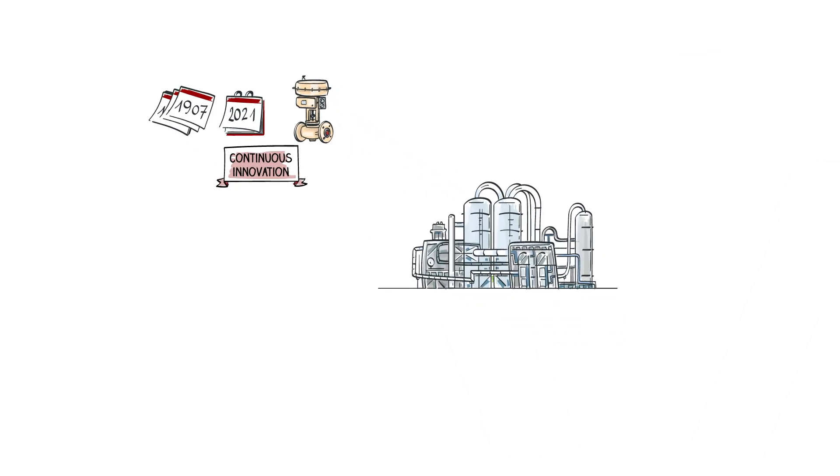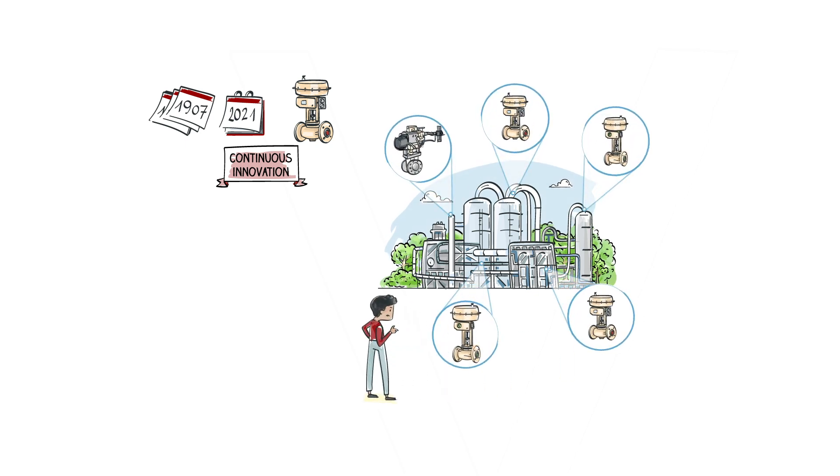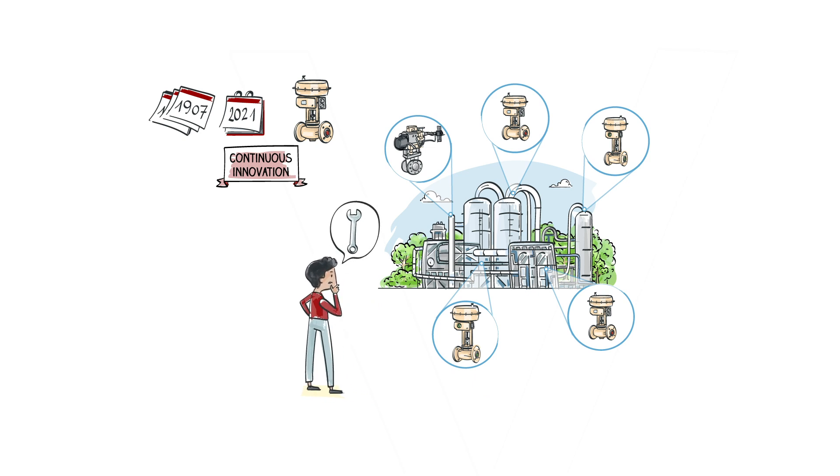Since 1907, we at Samson have always been committed to continuous innovation to create valves that allow your process plant to operate in the best possible way. Today, you have many valves and it is not always easy to optimize their functioning by avoiding unnecessary and costly operations.